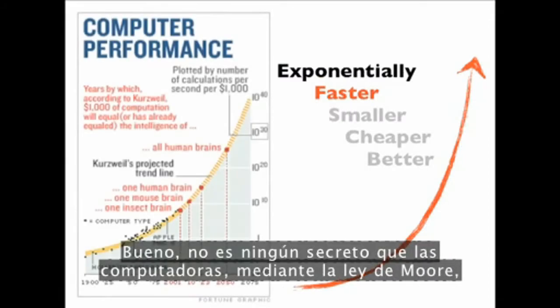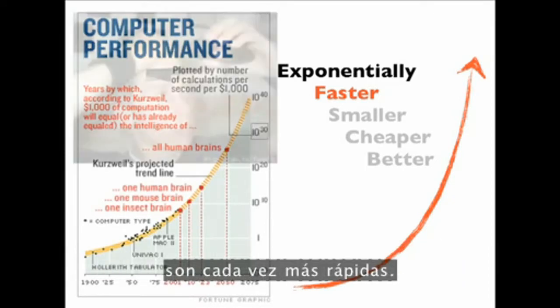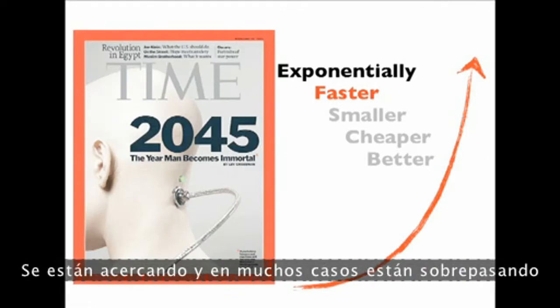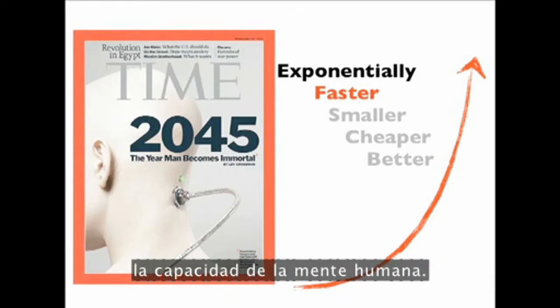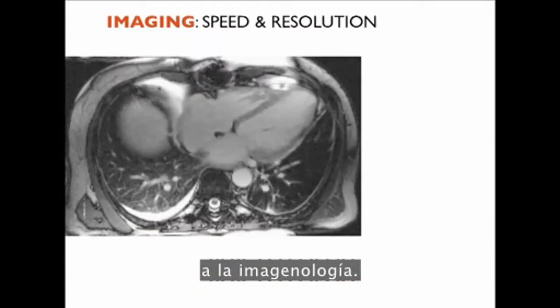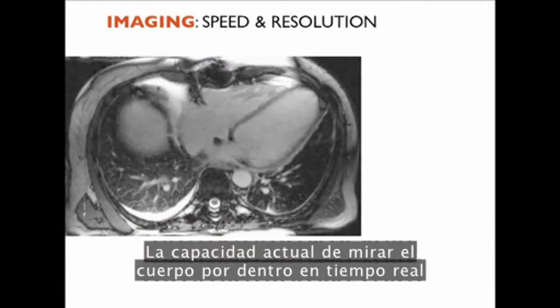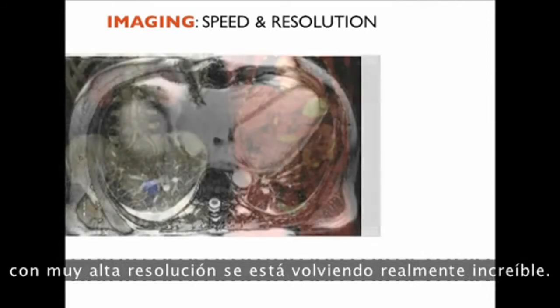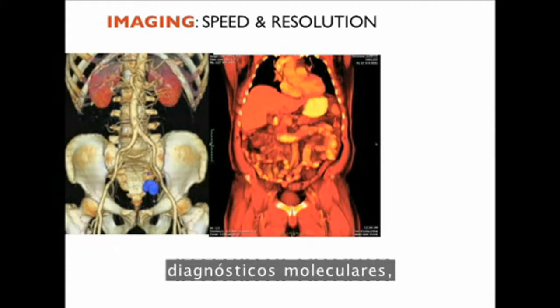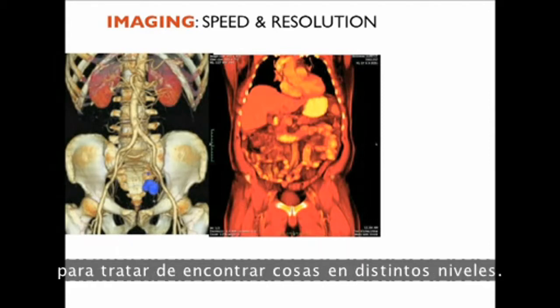Let's see how exponential technologies are transforming healthcare. Starting with faster: computers, through Moore's law, are speeding up faster and faster. We have the ability to do more powerful things with them — they're approaching, and in many cases surpassing, the ability of the human mind. Where I think computational speed is most applicable is in imaging: the ability to look inside the body in real time with very high resolution. We're layering multiple technologies — PET scans, CT scans, and molecular diagnostics — to find things at different levels.